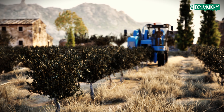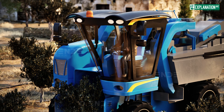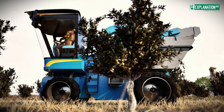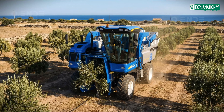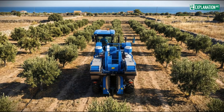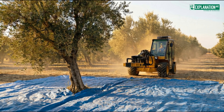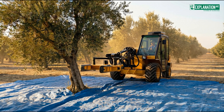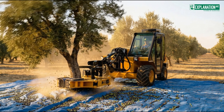On large, flat plantations, modern mechanical harvesters are used, where efficiency and high-volume yields take center stage. These machines travel between tree rows, surround the trees with flexible shaking rods, and collect the olives. Tractors fitted with mechanical tree shakers are also used — their gripping arms hold the olive tree trunk firmly and shake it so the olives fall onto nets below.